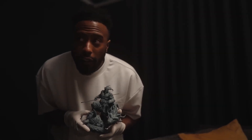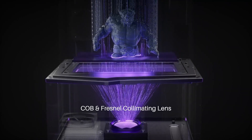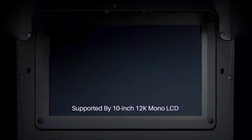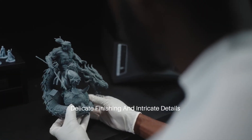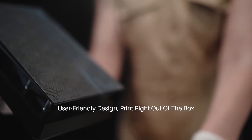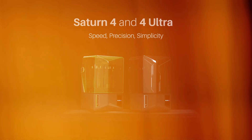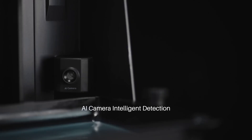Additionally, the ELEGOO Mars 5 Ultra features a user-friendly interface, making it accessible for beginners while still offering the advanced settings that seasoned users appreciate. The intuitive touchscreen allows for easy navigation through the settings, and the printer's compatibility with a wide range of slicing software provides flexibility for various printing needs. With a spacious build volume, the Mars 5 Ultra can accommodate a variety of projects, whether you're creating miniatures, prototypes, or intricate jewelry designs.